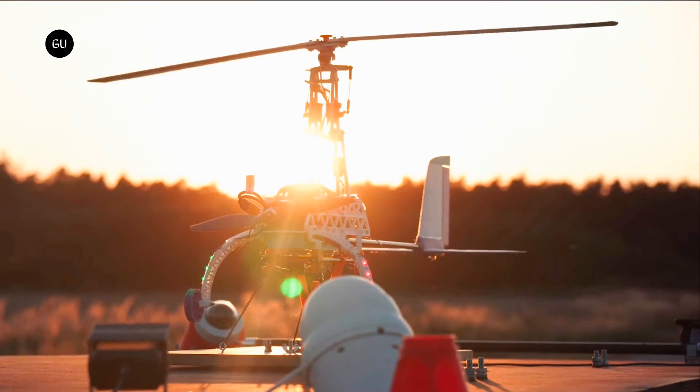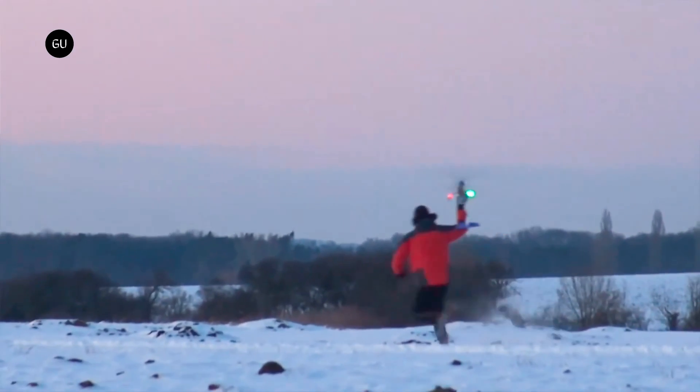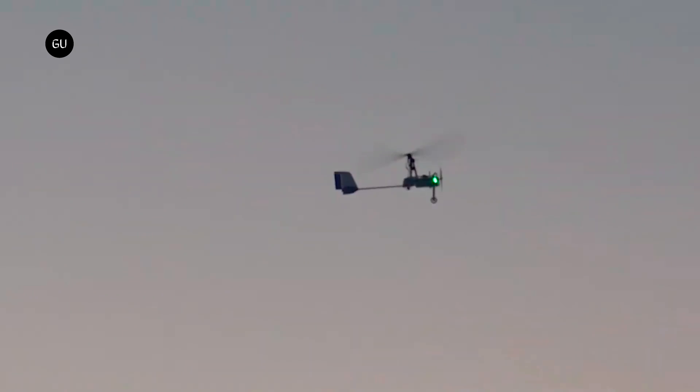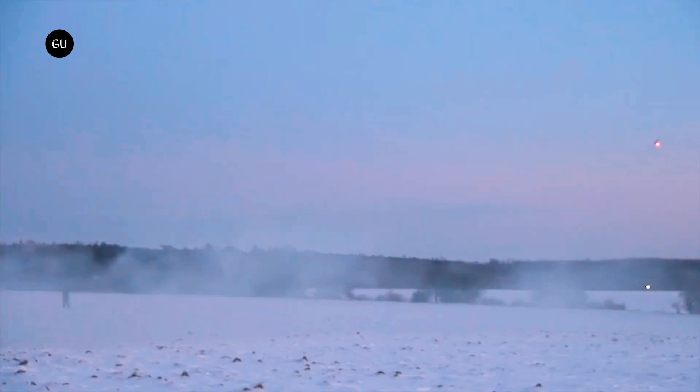Autogyros have a propeller that provides thrust and a rotor that generates lift. Unlike helicopters, the rotor is not powered by an engine but by the airflow created by the forward motion of the aircraft. This makes autogyros more fuel-efficient and simpler to fly than helicopters. Autogyros can also fly at lower speeds and are much less affected by high winds and wind gusts compared to fixed-wing airplanes.